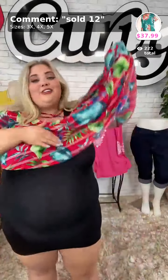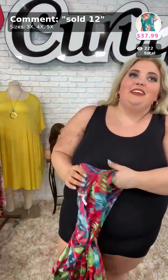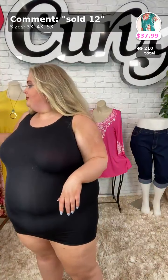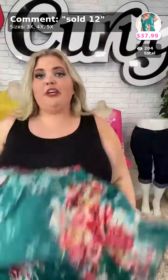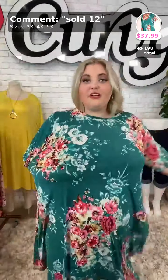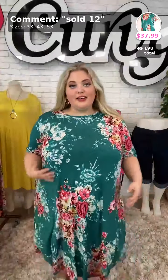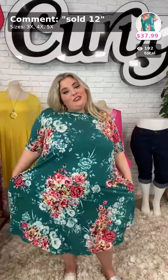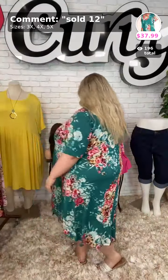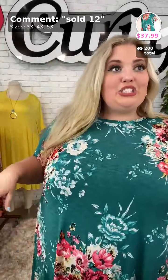Sold Number 12 — this one's called 'On the Flower.' Easter's coming up and we're getting the boutique ready! Look how pretty. This is polyester spandex material, $37.99. Comes in sizes 3X, 4X, and 5X. It's very stretchy all the way throughout. You can see all the flowers — and there's that longer short sleeve. Here it is in the back. Such a cute dress — Sold Number 12, $37.99. So stinking cute for Easter!